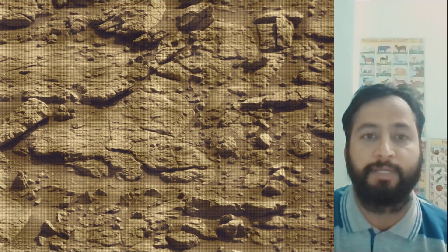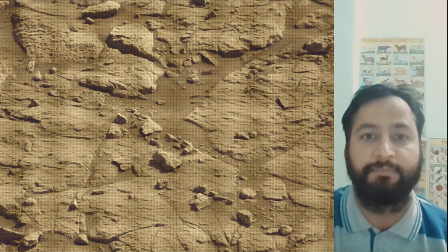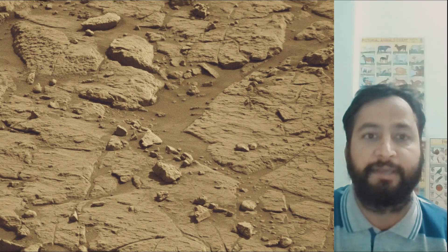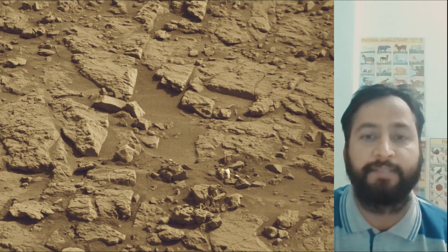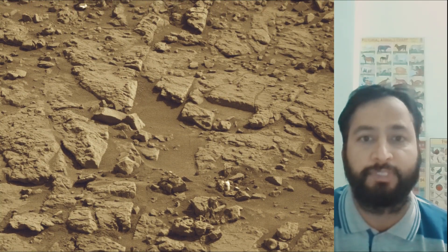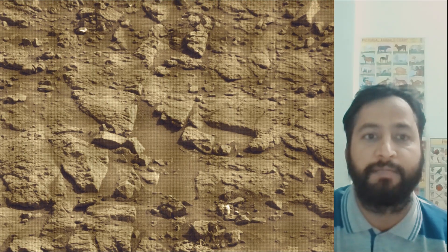NASA's Curiosity Mars rover was built by NASA's Jet Propulsion Laboratory, which is managed by Caltech in Pasadena, California. JPL leads the mission on behalf of NASA's Science Mission Directorate in Washington. Malin Space Science Systems in San Diego built and operates Mastcam.